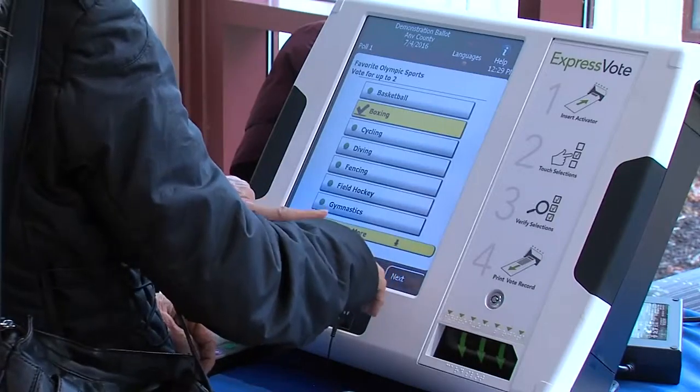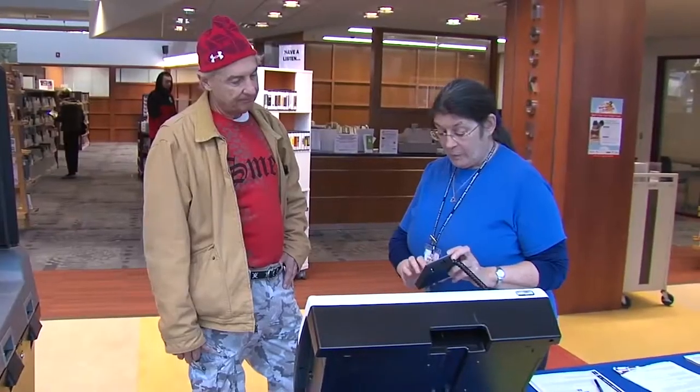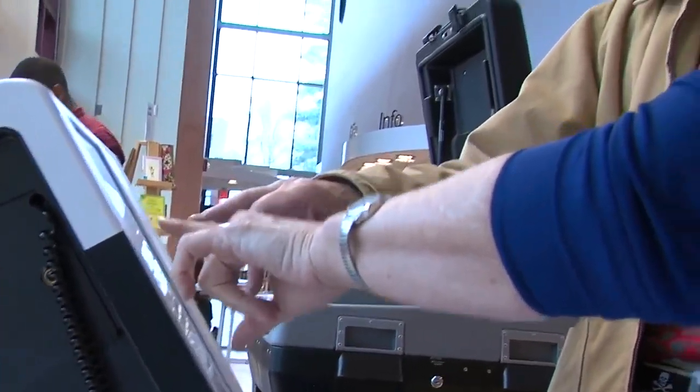Voting in Maryland can be a touchscreen experience this year. The way the lady was showing me, you really can't make a mistake — the machine prompts you at every juncture. If there are more candidates you haven't looked at, you have to look at them. If you've voted for too many things, it will say sorry, you voted for three and you're only allowed two, and you have to go back and it gives you an opportunity to change.